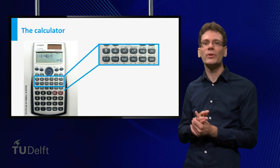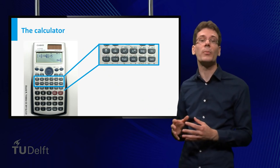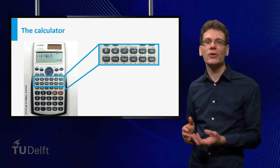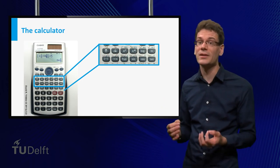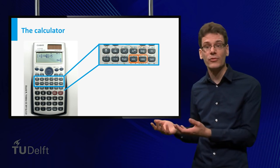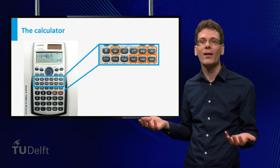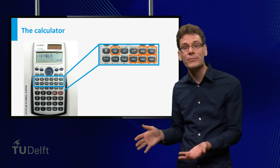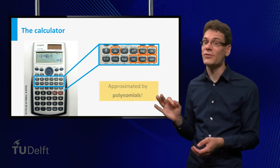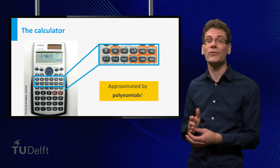Let me end with a remark on the calculator. Given the basic operations it can perform — addition and multiplication — a calculator is very good at evaluating polynomial functions. But most calculators can do much more: there are buttons for sine and cosine, logarithms, square roots, etc. How can a calculator evaluate those? The answer is, it cannot directly — but using polynomials, these functions can be approximated. More about that in the university preview of this week.